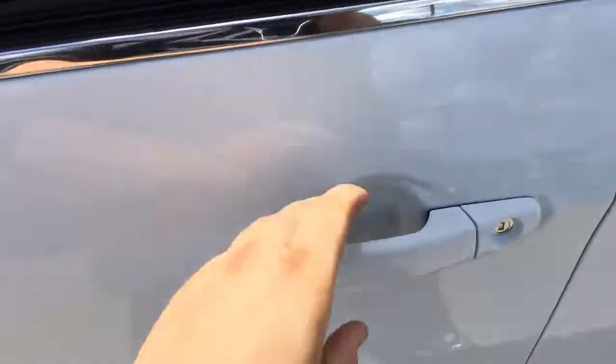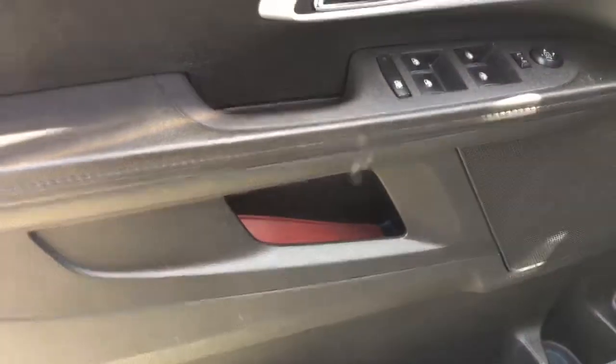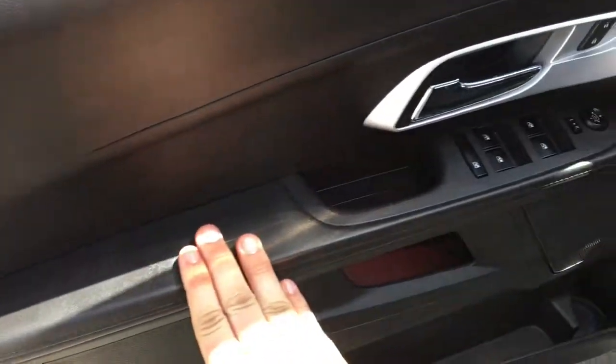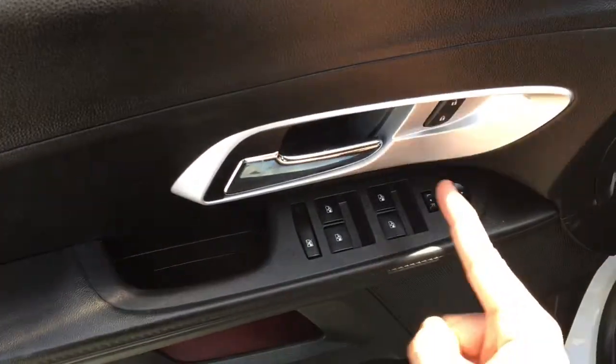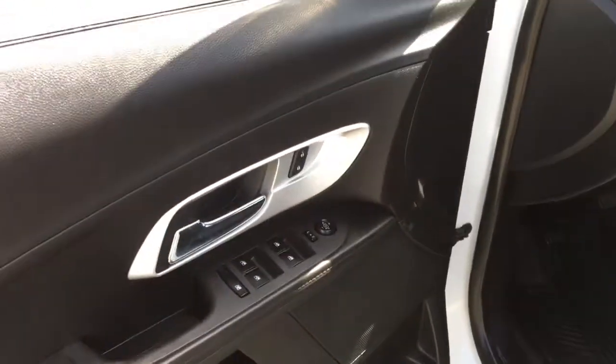Open up the driver's side door. Here is the driver's side door panel — there is storage down below with a cup holder, storage in the middle, and a nice place for an arm to rest. This has power mirrors, power windows, and power locks with window lock. All four windows are automatic down.